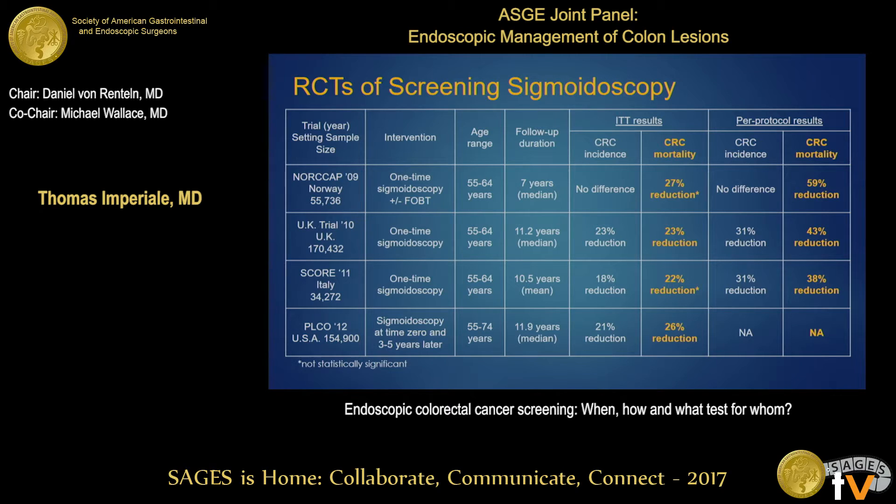This slide summarizes the randomized trials of screening sigmoidoscopy — four large randomized controlled trials done in four different countries with more or less the same age group. The results are remarkably consistent regarding mortality reduction and incidence reduction. There is more variation in incidence reduction because it takes longer to show, and some variation in time to follow-up, but overall the results are very consistent.